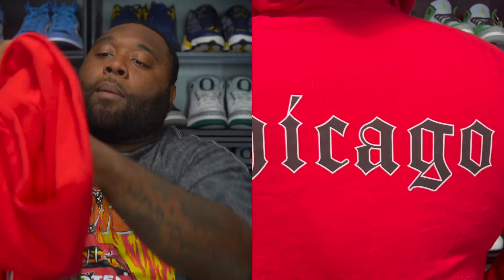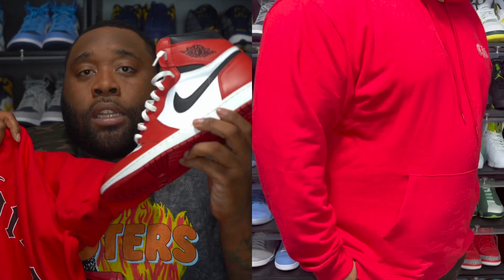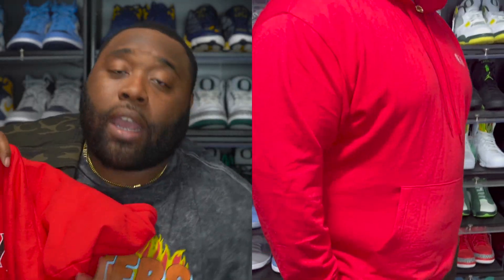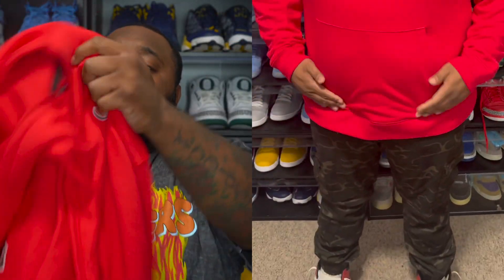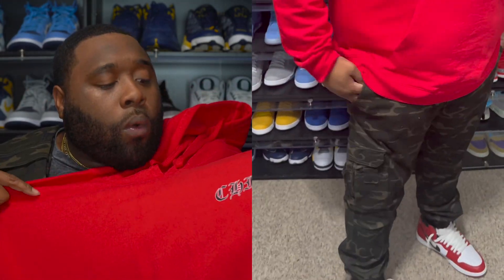I went with the Chicago red hoodie — you got 'CHI' right here on the front, and on the back you got 'Chicago.' Of course I went OG with the first fit and rocked the Air Jordan One Chicagos. I did go true to size on everything I chose for this outfit. I went with the Chicago red hoodie and the camo joggers just to give it that color contrast — the Chicago Ones. I feel like this fit right here was decent.